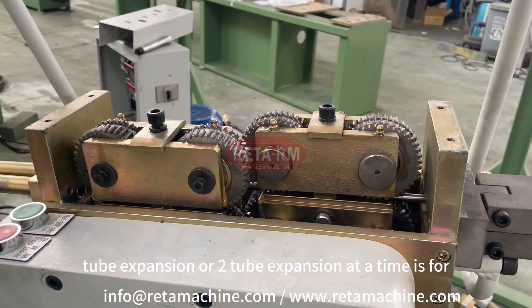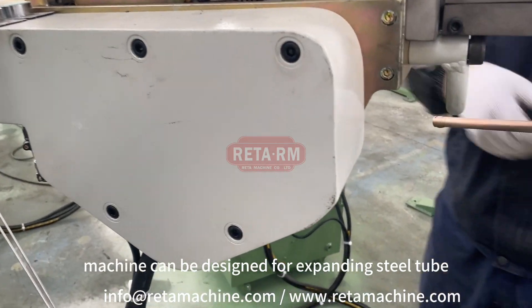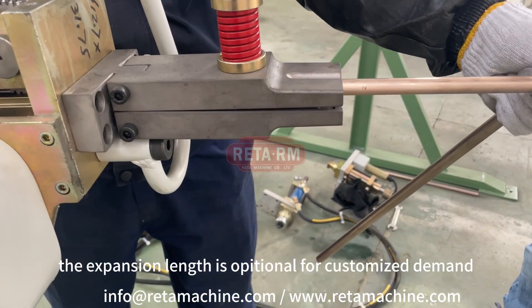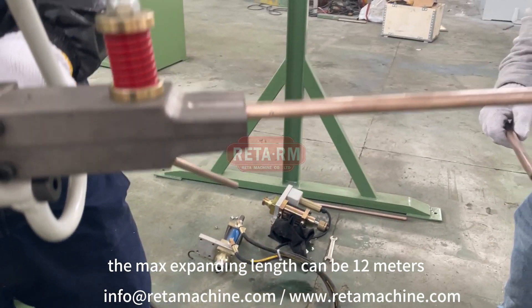Two tube expansion at a time is also optional. The machine can be designed for expanding steel tube, stainless steel tube, and carbon steel tube. All expansion length is optional for customers' demand. The maximum expanding length can be 12 meters.